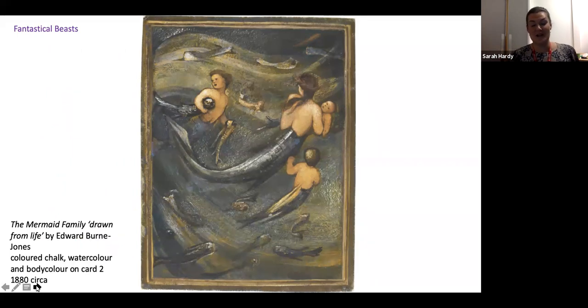Edward Burne-Jones was a good friend of William Morris. Whilst he wasn't technically a Pre-Raphaelite, he worked very closely to the movement. He had been an apprentice to Dante Gabriel Rossetti, one of the founding members of the Pre-Raphaelite Brotherhood, and he was an amazing creative genius working in every medium from oil painting through to watercolours, even designing schemes for stained glass.